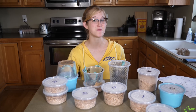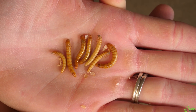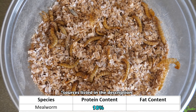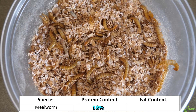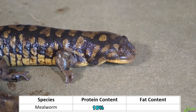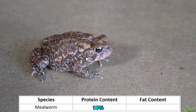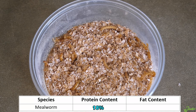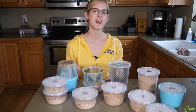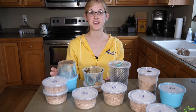Let's start with a very common species of feeder worm: the mealworm. Mealworms are a great feeder insect because they contain a high amount of protein at 18%, but their fat content is debatable. Some scientific papers say they only have 8% fat whereas others say upwards of 30%, but it seems like most places agree they have around 13 to 15% fat. The one drawback to mealworms is that they have a high amount of chitin in their exoskeletons.